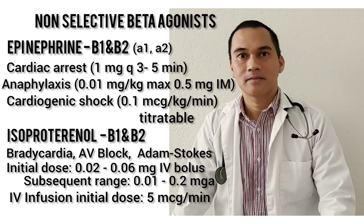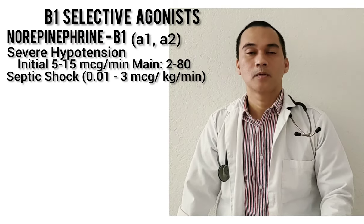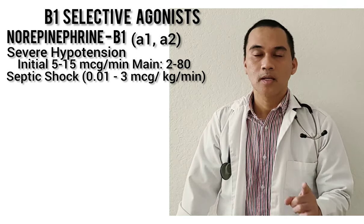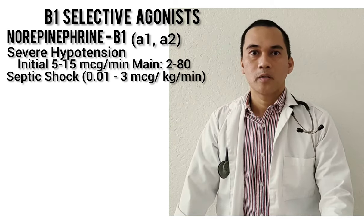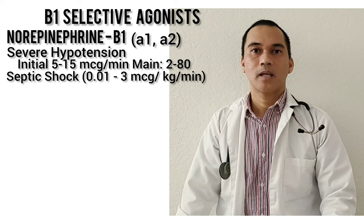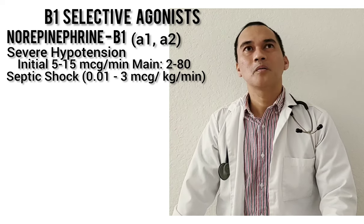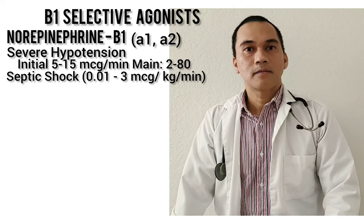Those are our non-selective agents acting on B1 and B2. Now let's go to the B1-selective agonists — they only act on B1, not on B2. We have norepinephrine, which acts on B1 only but also has activity on Alpha-1 and Alpha-2. Norepinephrine is indicated for severe hypotension or septic shock — when blood pressure is refractory to fluid resuscitation, it's time for norepinephrine. Clinically, we give Levophed, which is norepinephrine. And then we have dopamine, also a B1-selective agent.